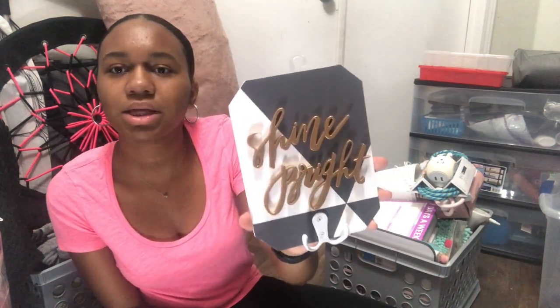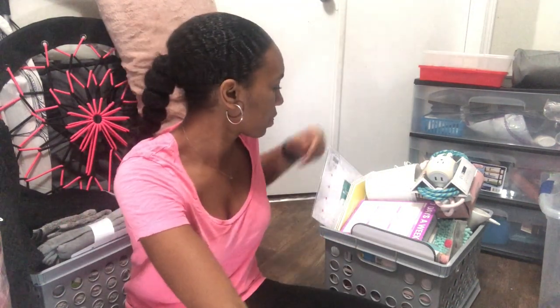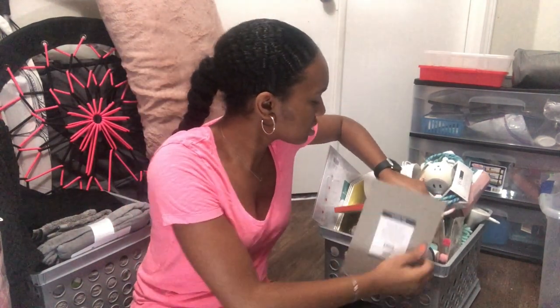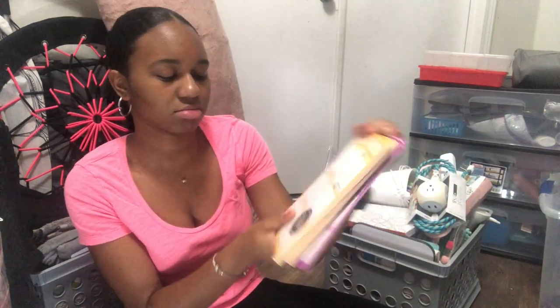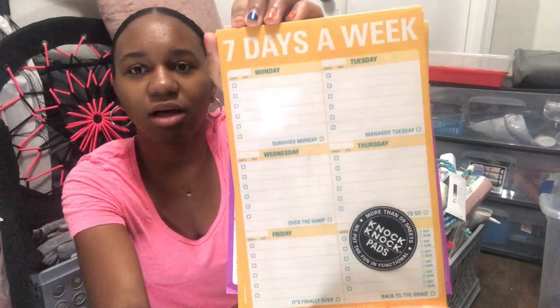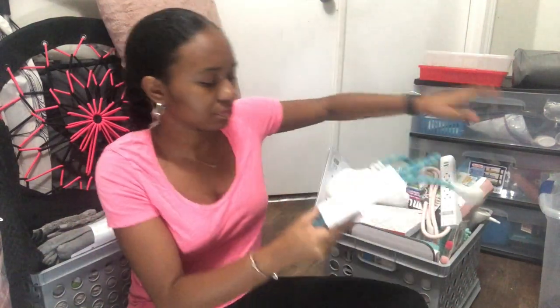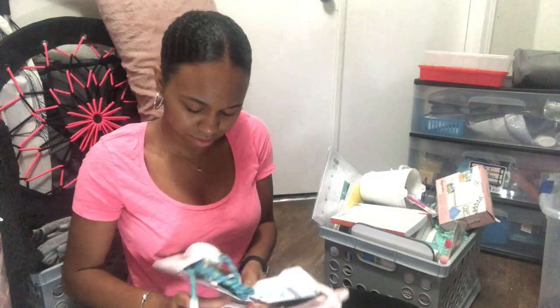I have a little key holder and jewelry holder from Five Below. I also have these pads — they're called Knock Knock pads, I get them at Marshalls and I live by them. They're like planners but without the front and back covers.